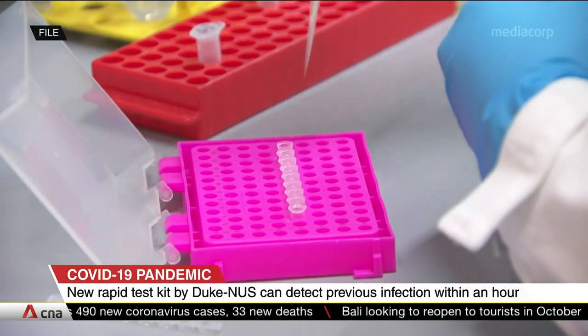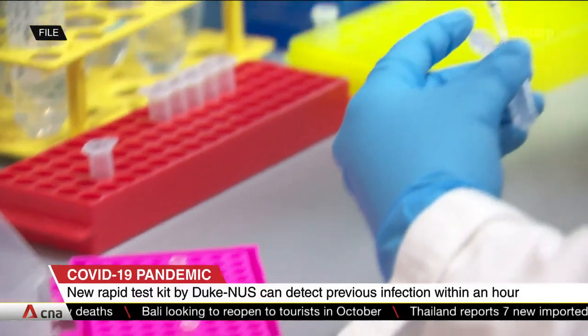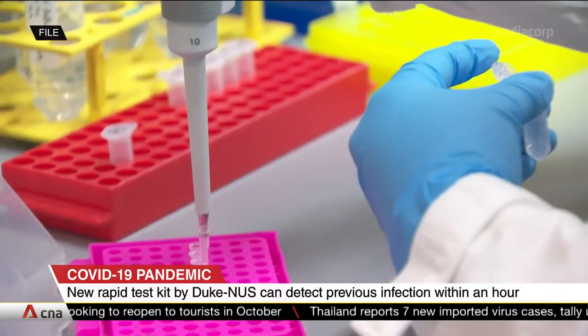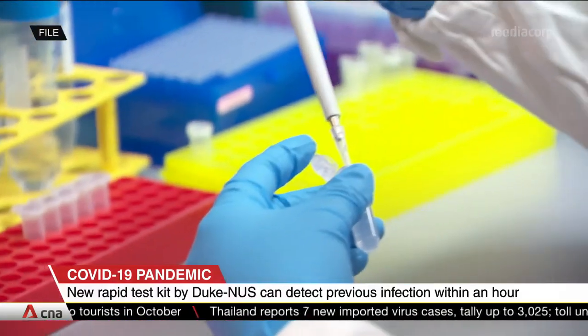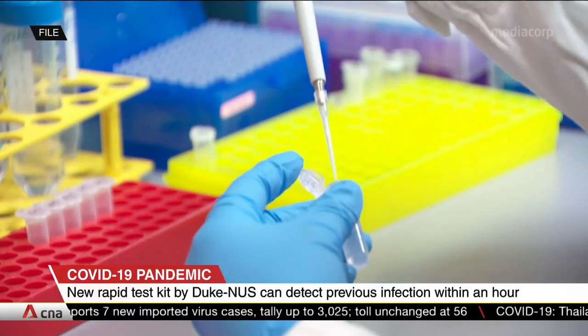It has secured provisional authorization from Singapore's Health Sciences Authority. A pilot batch will be produced for use in Singapore hospitals. There are also plans to transfer to local firms to allow for production to be stepped up.